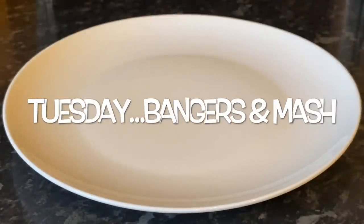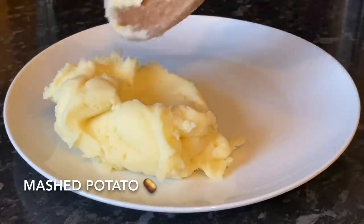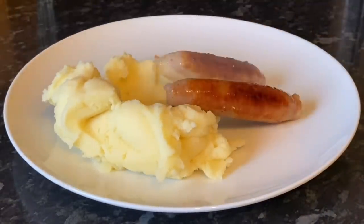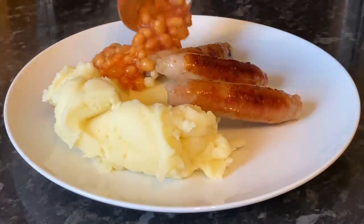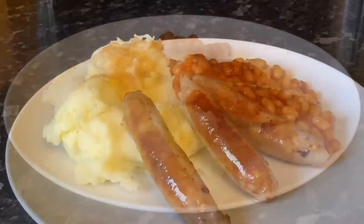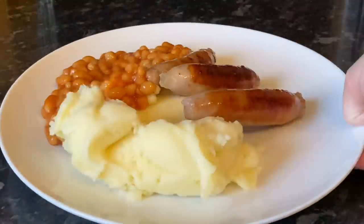Moving on to Tuesday, I made bangers and mash — an absolute classic and a favourite in this house. I had some mashed potato, some pork sausages from the butcher, and of course baked beans. If we're having mashed potato it's usually baked beans or garden peas, one or the other.